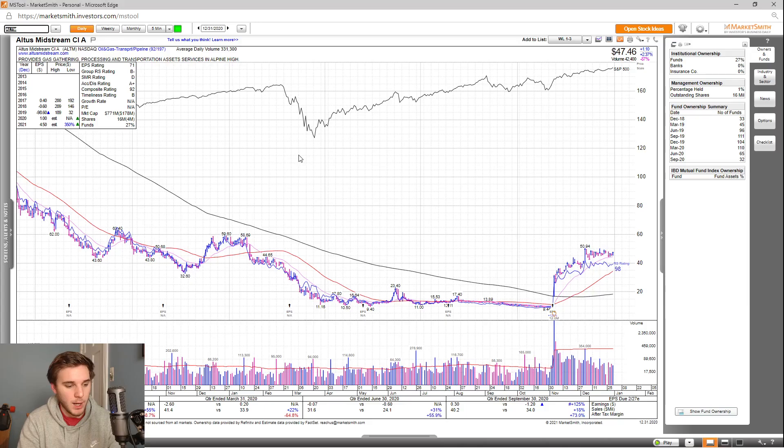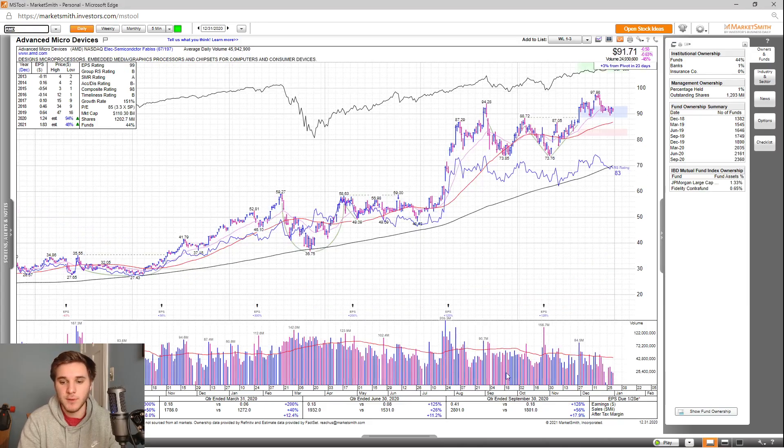Next up, we've got AMD. Taking a look at the fundamentals, you can see great earnings the past few quarters — last quarter earnings up 128%, sales up 56%, and after-tax margins up 17.9%. The EPS estimates are 48% for 2021. The IBD ratings are very strong with an overall composite rating of 98. And if you look at the fund ownership, you can see a nice increasing trend over the past two years.